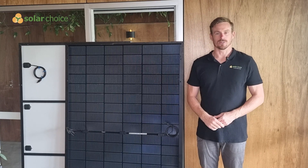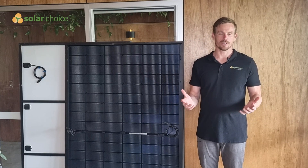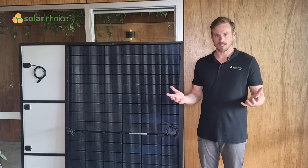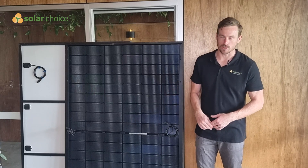Hi, I'm Jeff from SolarChoice. SolarChoice is a free online comparison service where you can compare solar quotes anywhere in Australia. Today we're talking about bifacial solar panels.